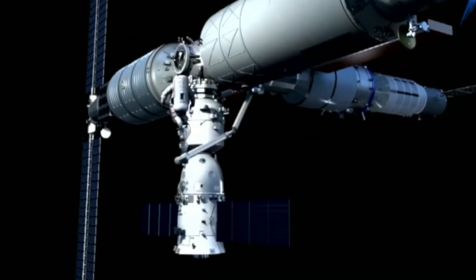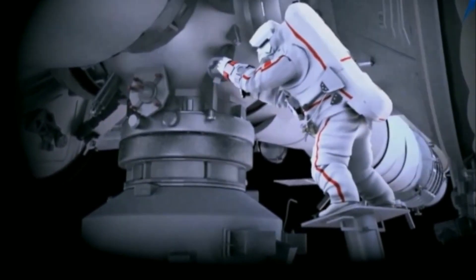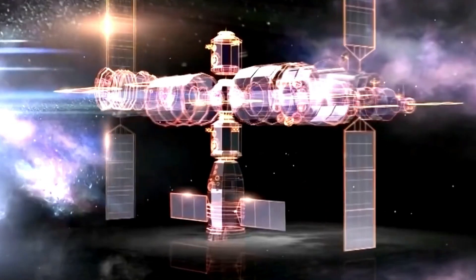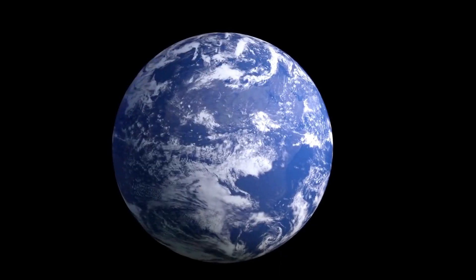But the rising Asian superpower is catching up fast, flying missions to the moon and Mars, launching heavy lift rockets, building a new space telescope set to fly in 2024, and most recently putting the first piece of the Tiangong space station — the name means Heavenly Palace — into orbit.